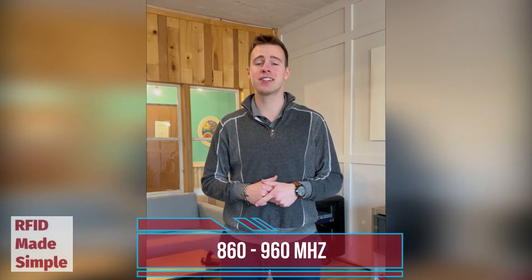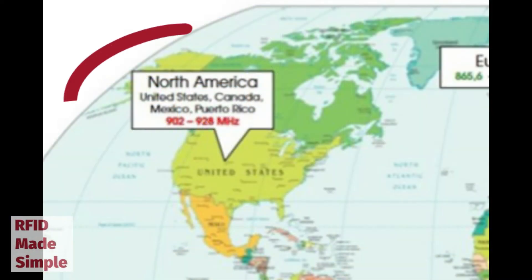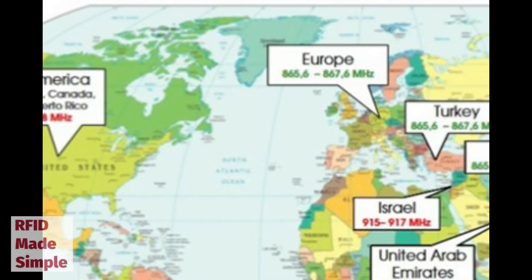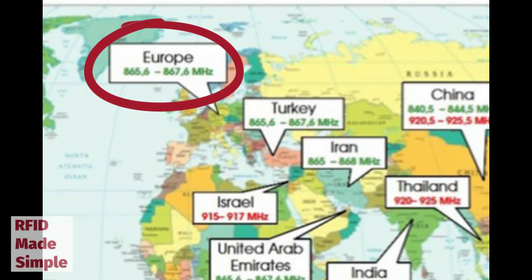We'll keep things simple today and focus only on UHF, which in RFID has a global range of 860 megahertz to 960 megahertz. Different countries use different frequency windows to read their RFID tags. There are two main frequency bands: the FCC band and the ETSI band. The FCC band is used in the United States and has a range of 902 to 928 megahertz, whereas the ETSI band, typically used in European countries, is a smaller window of 865.6 to 867.6 megahertz.